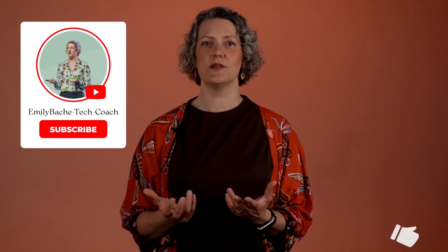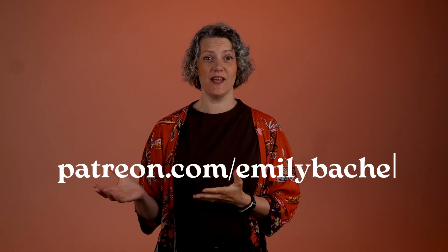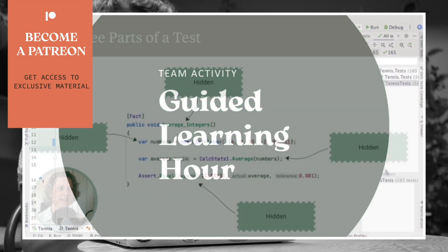Hi, I'm Emily Bache, technical coach and creator of Saman Coaching. In my channel you can find content for technical coaches and lead developers. If you enjoy what you see here, please hit subscribe and like. Also, I've got a Patreon — you should have a look at it. You can find additional materials and support from there.